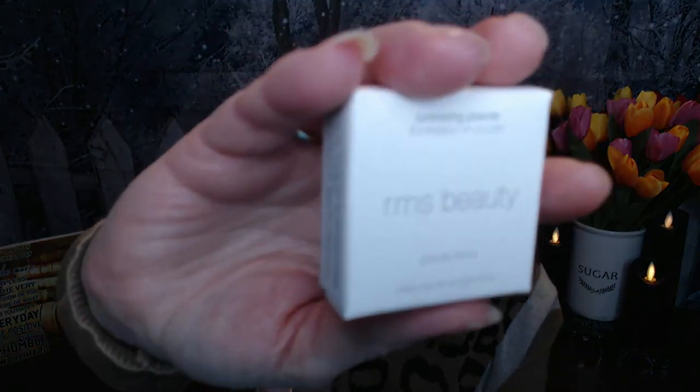The next item is from RMS Beauty — a highlighter in Grande Dame — and it's a deluxe size. It comes in a nice cute little compact, a nice size to put in your cosmetic bag, purse, or travel kit. It has a mirror inside. It's a pretty color, but I have not figured out this highlighter thing yet, so this will be going into a future giveaway. It is a really cute compact, so it's going to be nice for someone.